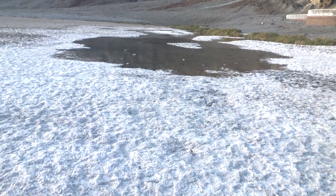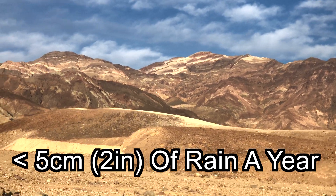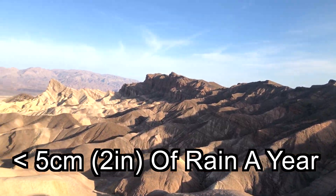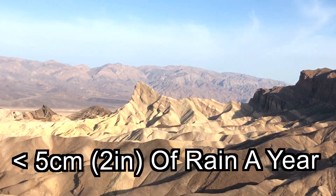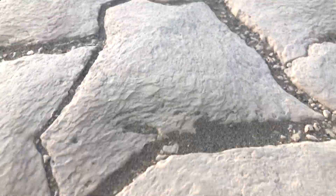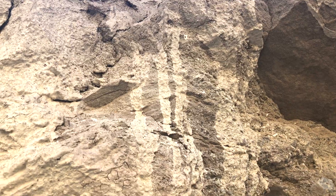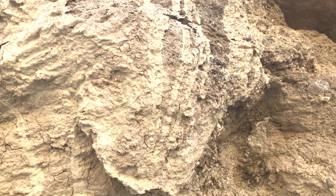The average rainfall in Death Valley is less than 5 centimeters a year, which is a fraction of what most deserts receive. The ground is so dry that it can't absorb much water, so when the occasional thunderstorm occurs, the water flows on top of the ground, causing flash floods.